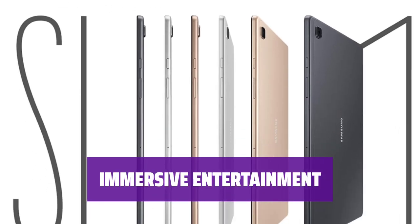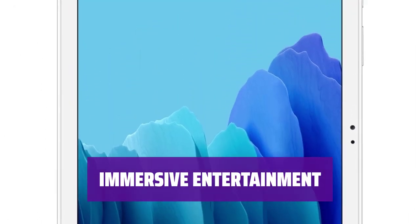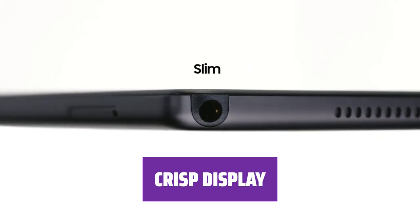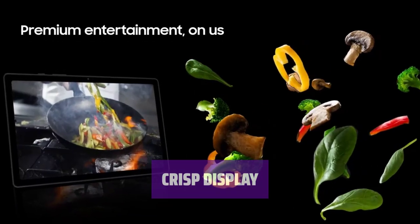Get ready for an immersive entertainment experience. The quad-speaker system delivers Dolby Atmos surround sound for an amazing audio experience. Enjoy crisp and clear visuals on the sharp 2000x1200 screen — you'll be able to pick out even the smallest details in your favorite movies and games.